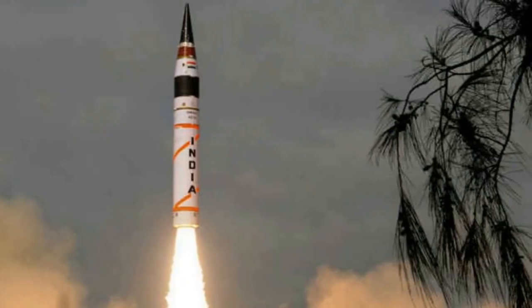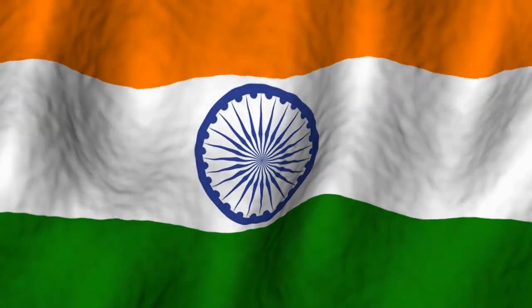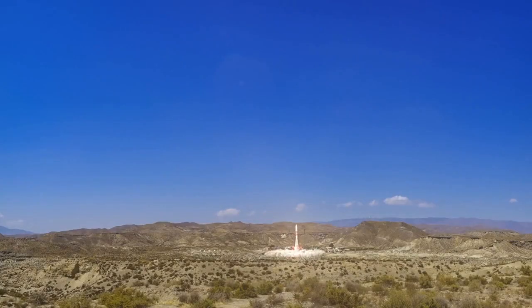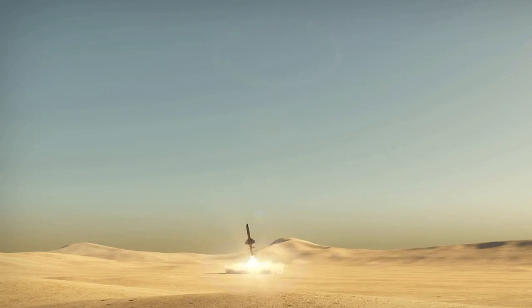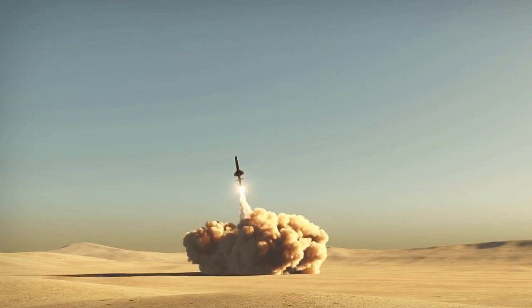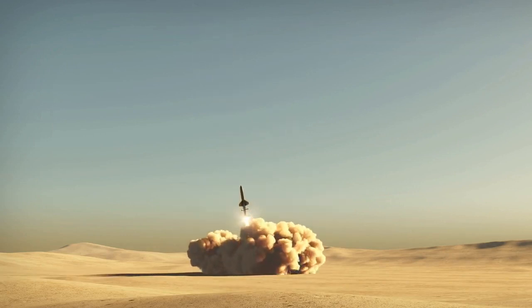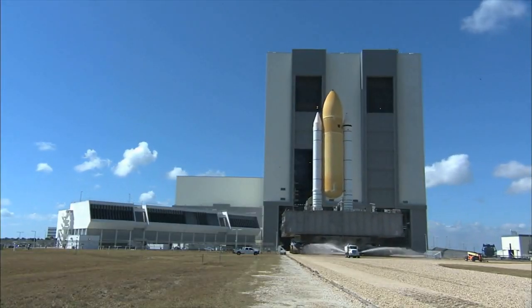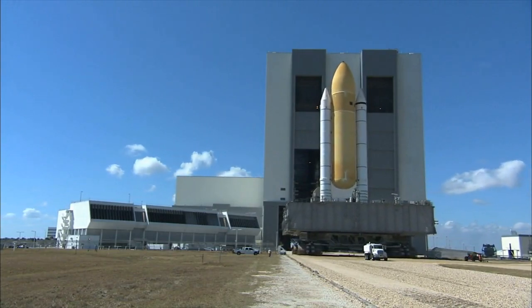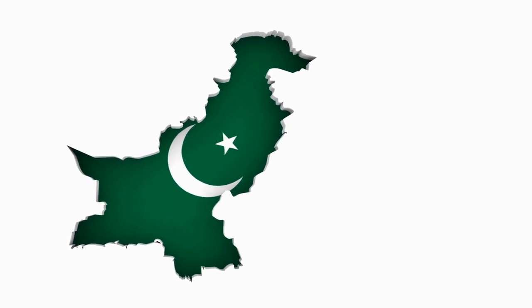Number 1: Agni-I Ballistic Missile. The Agni-I is an Indian short-range ballistic missile with a range of 700 to 900 kilometers. This nuclear-capable road-mobile missile was first used by the Strategic Forces Command of the Indian Army in 2007. The 15-meter-long Agni-I has a launch weight of 12,000 kilograms and an estimated payload of 1,000 kilograms. It is designed to be launched from rail-based platforms or ground-based mobile transporter-erector-launchers, and may be able to travel as far as 1,200 kilometers, which would cover all of Pakistan.